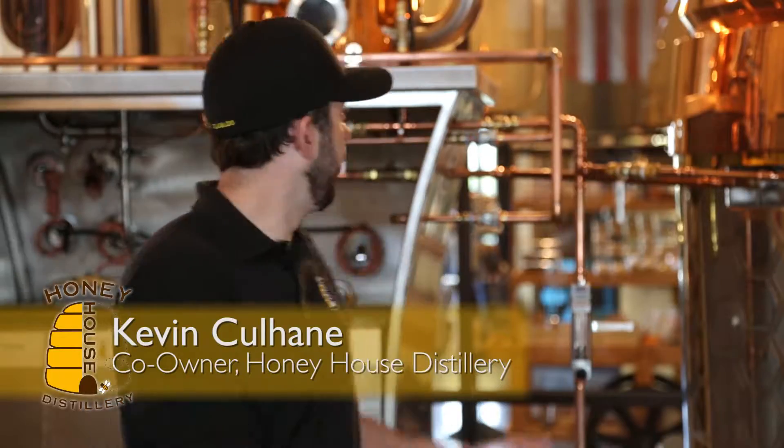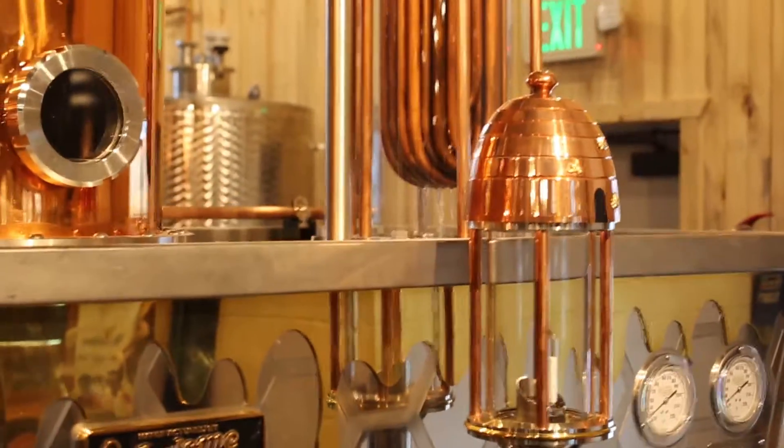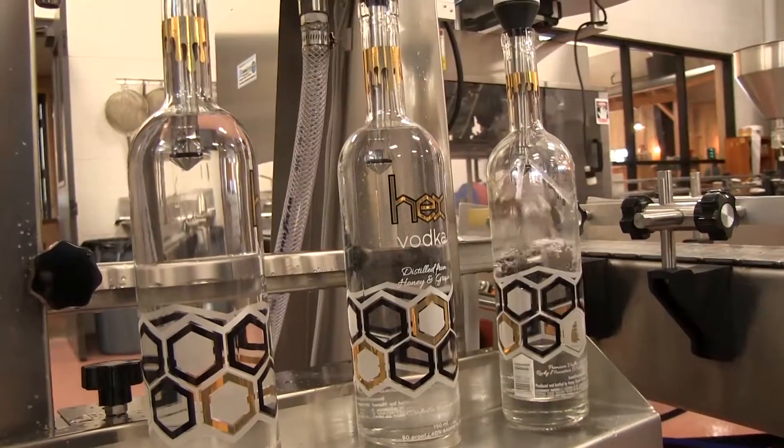We ferment those — the yeast eat the sugars — and then we pump that into our nice big still. From there we can boil off those alcohol vapors and concentrate all the alcohol, and that's what goes in the bottle.